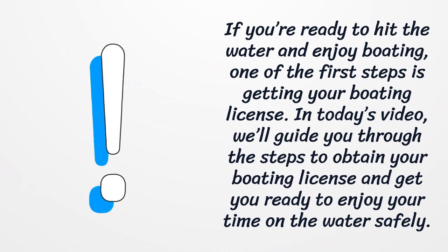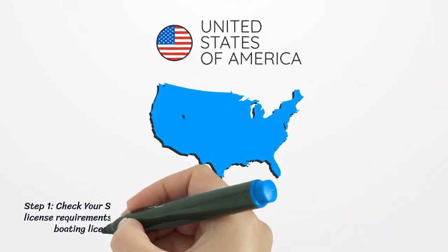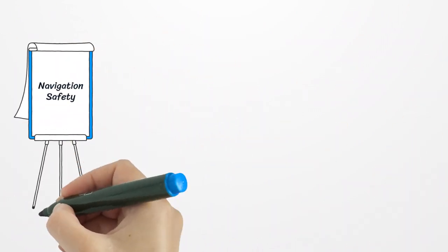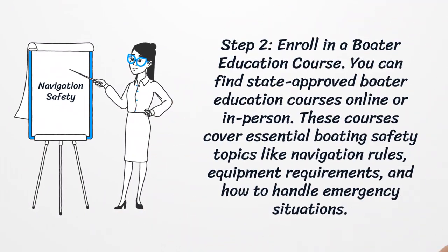Step one: check your state requirements. The first step is to check your state-specific boating license requirements. Most states require you to complete a boater education course and get a boating license or safety certification, especially for operating motorized boats.